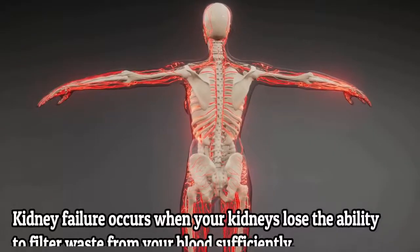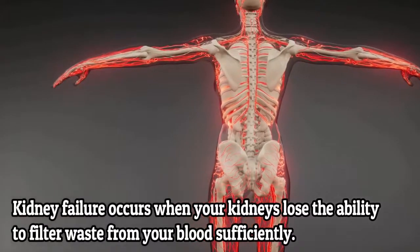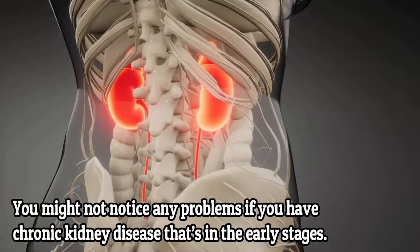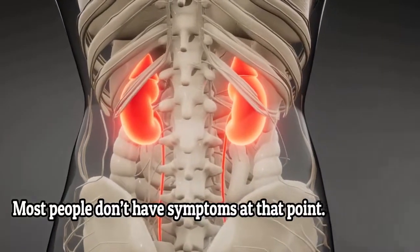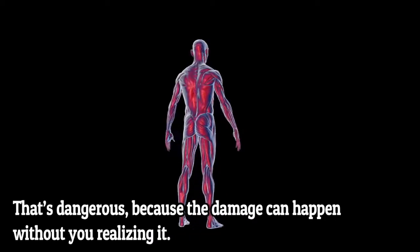Kidney failure occurs when your kidneys lose the ability to filter waste from your blood sufficiently. You might not notice any problem if you have chronic kidney disease in the early stages. Most people don't have symptoms at that point, and that's dangerous because the damage can happen without you realizing it.